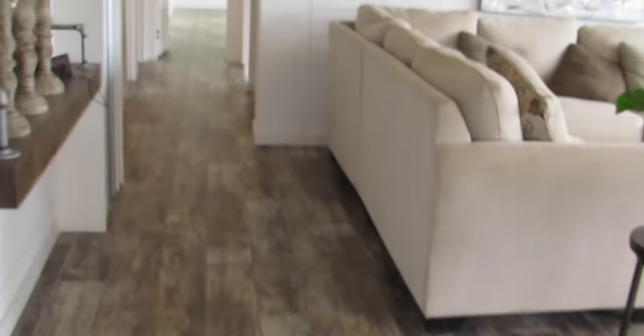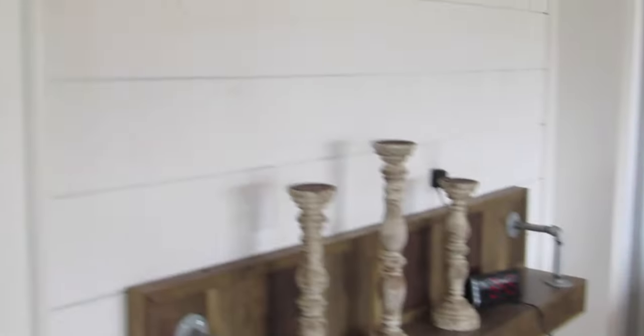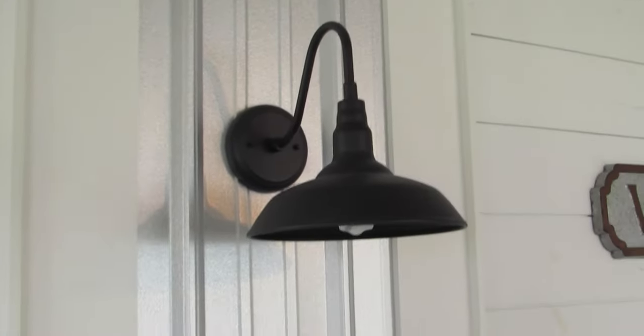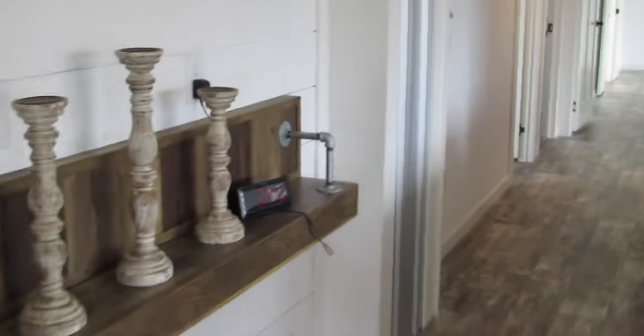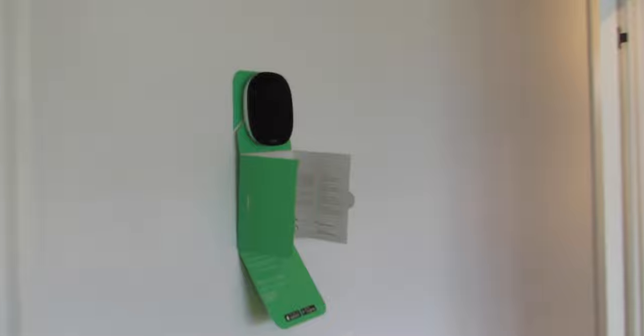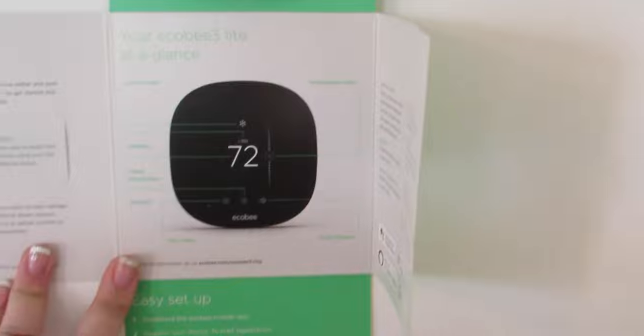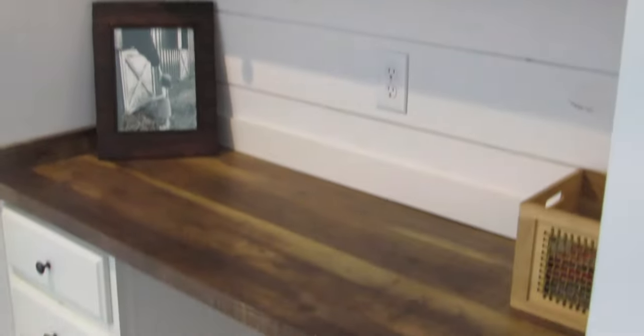Then we'll come back around to the living room. Here's your entertainment bar close up — it does have your plugs for your TV and those pretty sconces, the same ones that are outside, with all of the beams all the way down. You've got your thermostat on the wall — it is an Ecobee 3 and that comes standard. And there's an adorable little built-in desk so you can easily have a little workspace.